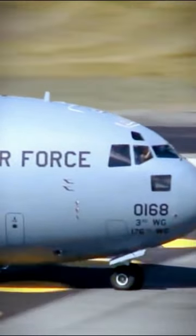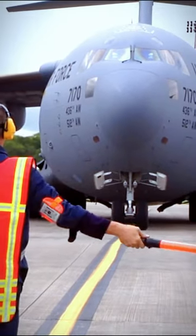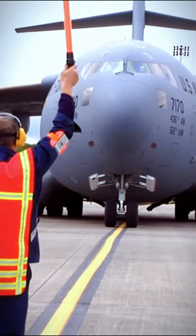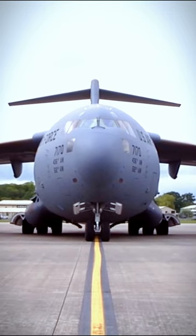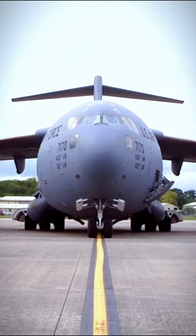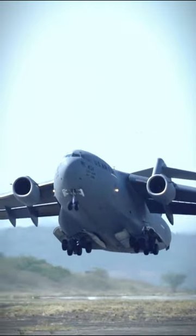Additionally, the cost can vary depending on the number of aircraft being purchased at once. It's worth noting that the C-17 Globemaster III is primarily used by the military and is mostly procured through government contracts, so the price is not publicly available.